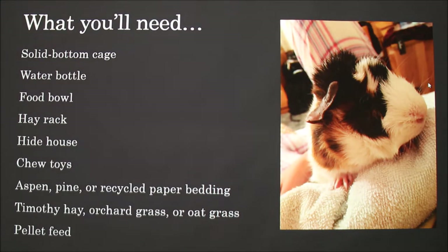Some basic things that you'll need: a solid bottom cage, a water bottle that locks on the side of the cage, a food bowl, a hay rack, a hide house, two toys, aspen or recycled paper bedding, timothy hay, orchard grass or oat grass, and pellet feed. I also have a blanket that covers her cage.